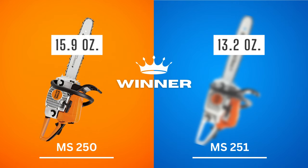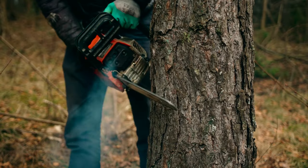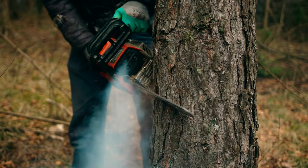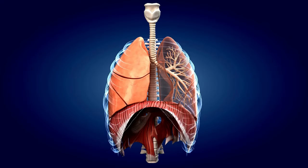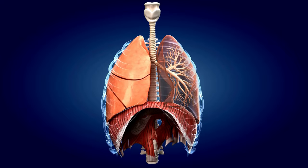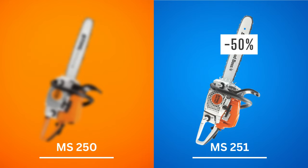No one can deny that chainsaws release greenhouse gases into the atmosphere. In addition to harming the environment, this can also be dangerous for the operator. The MS-251 chainsaw reduces emissions by 50% in comparison to earlier models, including the MS-250. Without a doubt, this marks a significant milestone. So if you want a chainsaw that isn't environmentally harmful, go for the 251. Winner: Stihl MS-251.